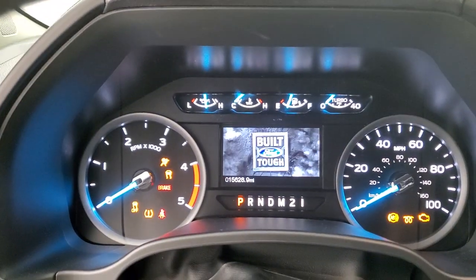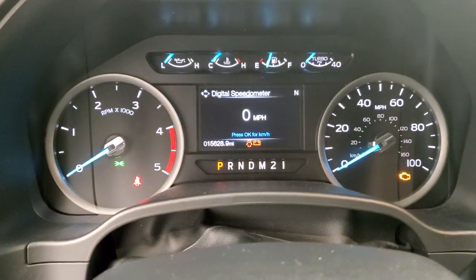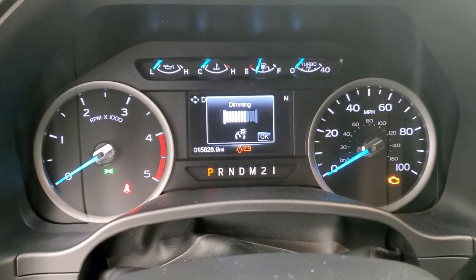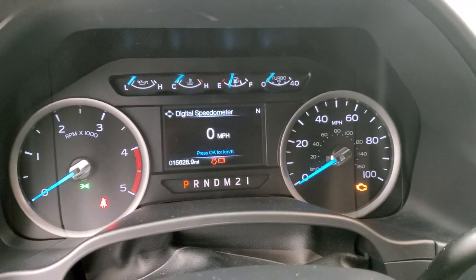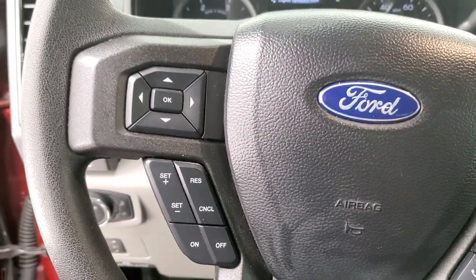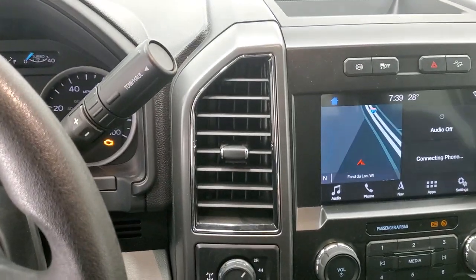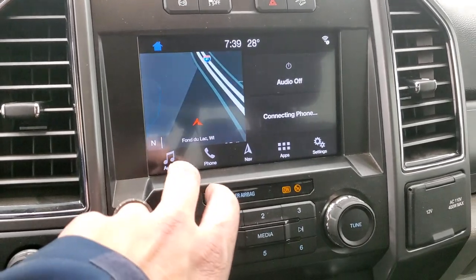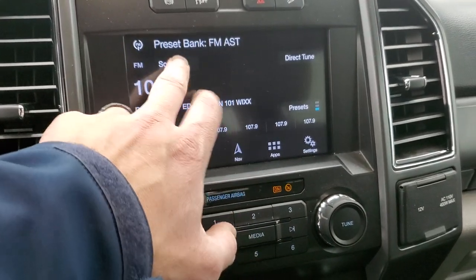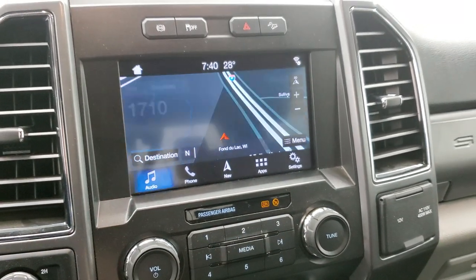We'll hop inside. Turning the ignition on, you can see that this truck only has 15,628 miles. This one has the digital speedometer and the instrument cluster is very nice and clean. The steering wheel is in nice shape — cruise controls and information center controls on the left, Bluetooth and audio controls on the right. This one does come with the six-speed automatic transmission with the optional tap shift. It comes with the SYNC 8-inch radio and I believe it's got Sirius XM radio capabilities — yes, it does. And you can see it has the factory navigation system on it.